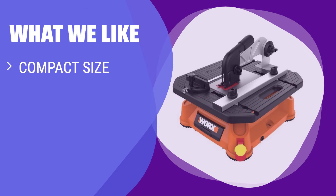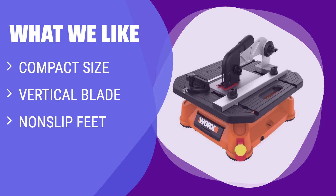What we like: This Worx tabletop saw is compact, features a vertical blade, and has nonslip feet for stability. If you need a saw for laminate flooring with precise cuts, this affordable option is the way to go.